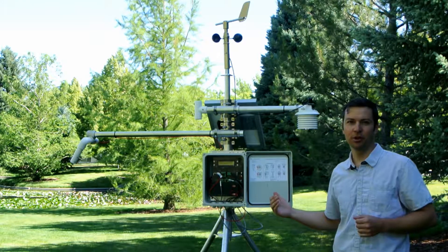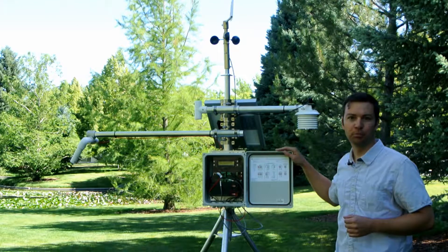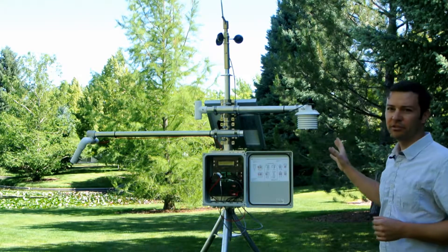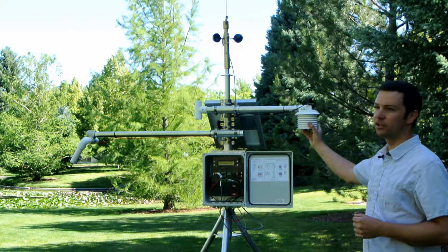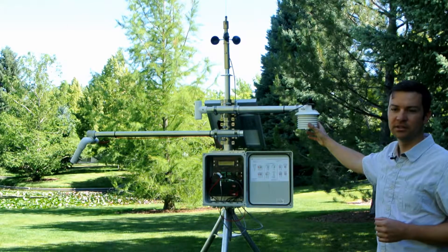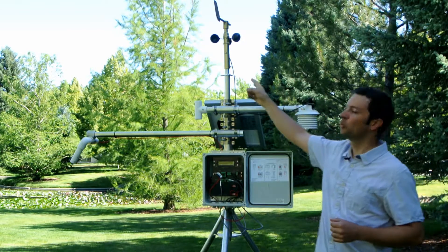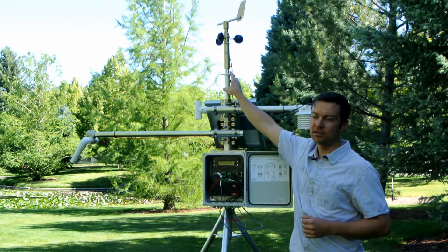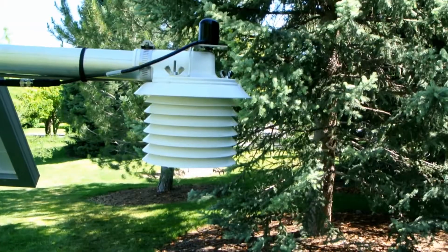I'm standing next to one of our MS-100 series stations that we're currently prepping for a customer. It has most of our typical instrumentation on it. We have inside this radiation shield a temperature, pressure, and humidity sensor, a solar radiation sensor on top, and wind speed and direction on the mast on the tripod. This can actually be lifted up to about 17 feet.